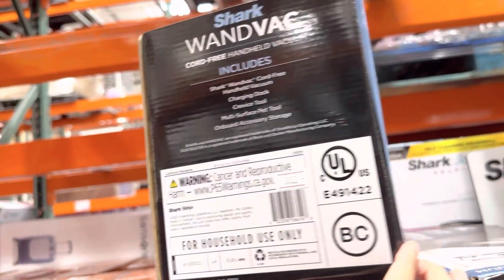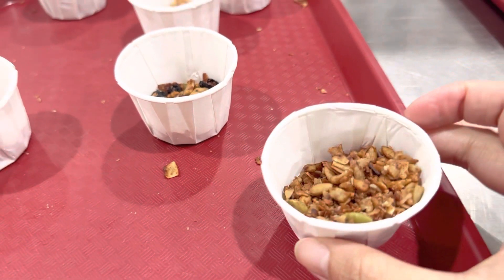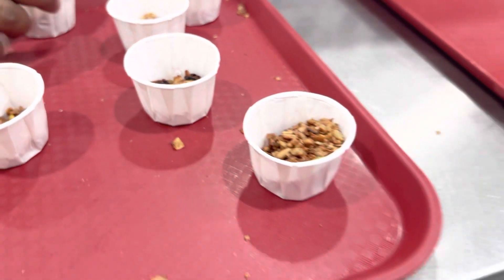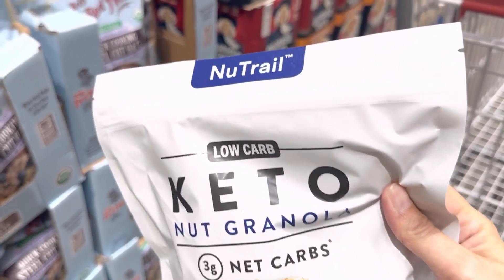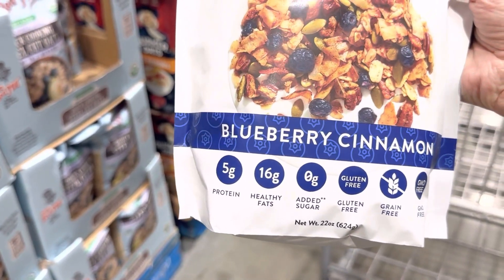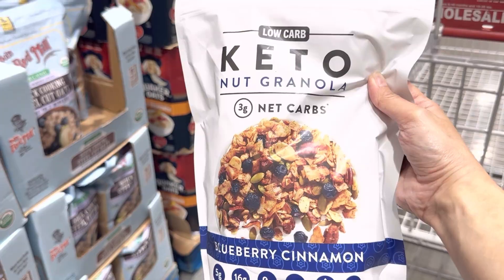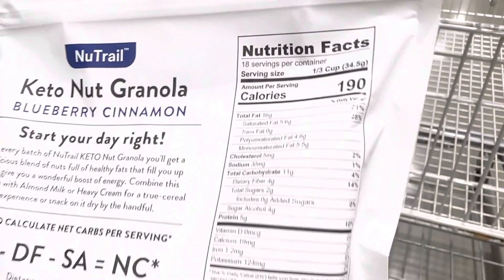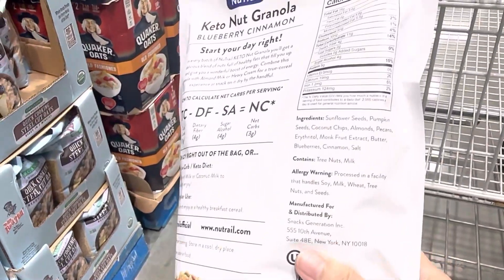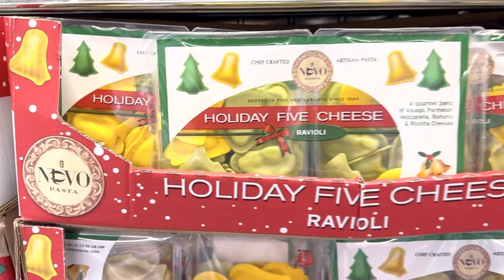I stumbled upon a station at Costco where a gentleman was selling a keto nut granola mix — it was absolutely delicious. It has only 3 grams of net carbs. I don't personally follow nor recommend the keto diet as it has drawbacks, but if you do eat this way, make sure you still have some carbs in your diet. I do buy these kinds of products because they are low in sugar and comparatively high in protein and fiber. This 22-ounce bag is $13.99.